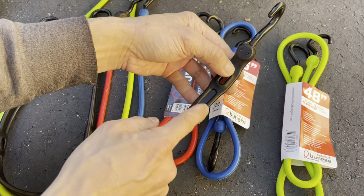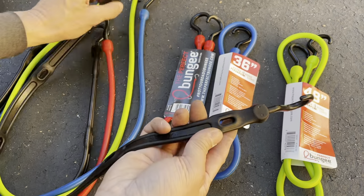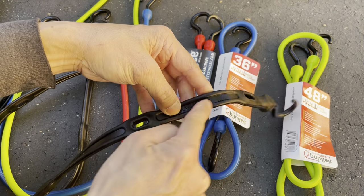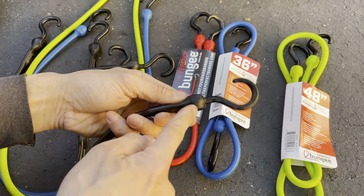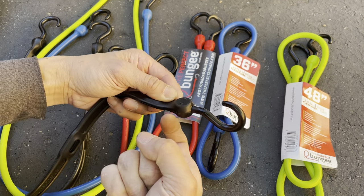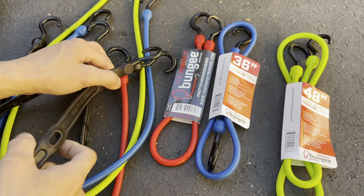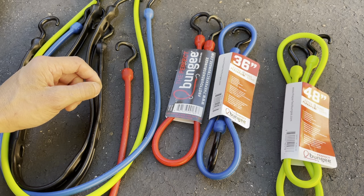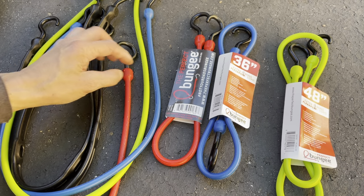The heavy-duty ones are similar, but instead of having adjustable holes it's solid all the way through. The hoop isn't molded in — there's actually a hole and the hook hooks through it. I have those in my truck, which isn't here right now so I can't show you.